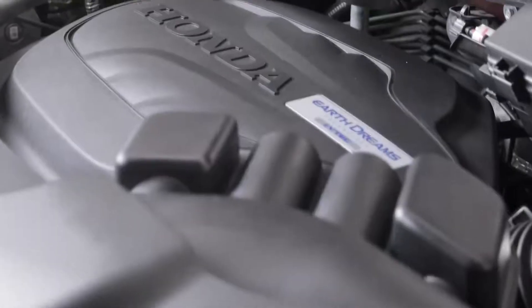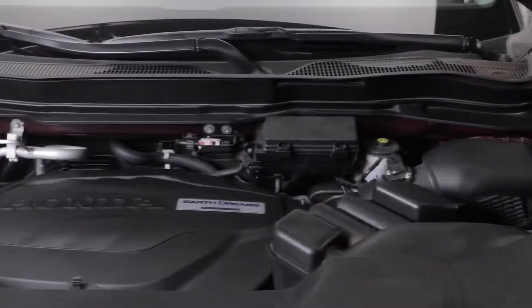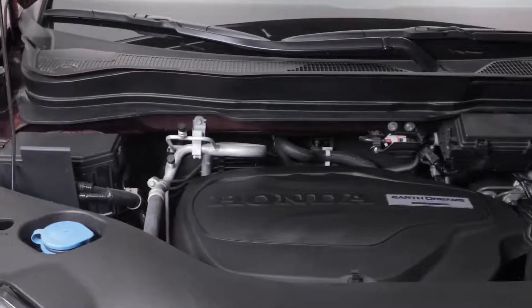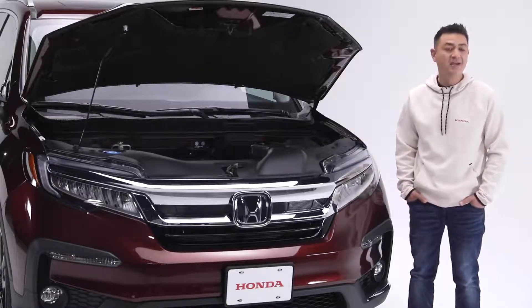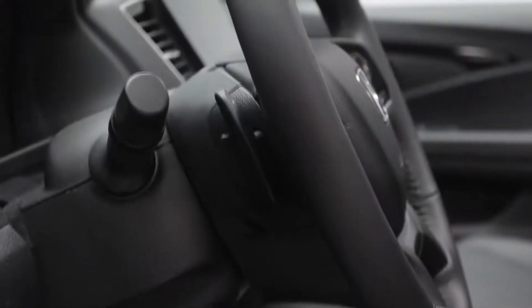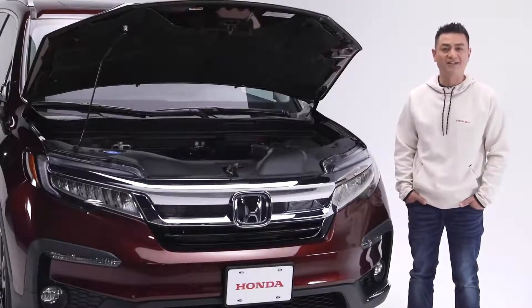Under the hood is a 3.5-liter 24-valve direct-injected i-VTEC V6 engine with Honda's Earth Dreams technology, putting out a very capable 280 horsepower and 262 foot-pounds of torque. The variable cylinder management system and the fuel-saving idle-stop technology enhance fuel efficiency ratings without sacrificing performance. The Pilot features a smooth-shifting 9-speed automatic transmission with steering wheel-mounted paddle shifters, and an intelligent variable torque management all-wheel drive system that will give you confidence in almost any driving condition.